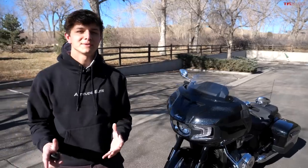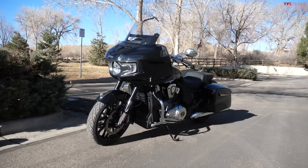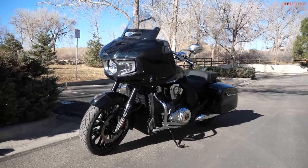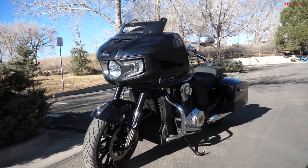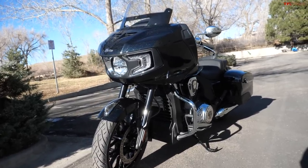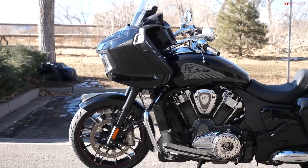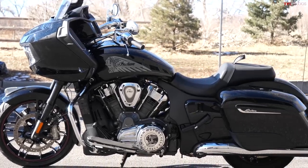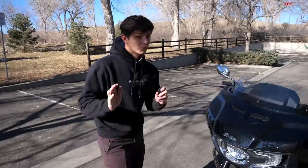How's it going everyone, my name is Case and on this episode of TFL Bike we're taking a look at something that just showed up at our office. This is a brand new Indian Challenger Limited, a $27,999 bagger, but it's not your everyday bagger because there are some high-performance upgrades on this bike that you don't usually find on something this size. Let's go ahead, walk around it, and take a look.